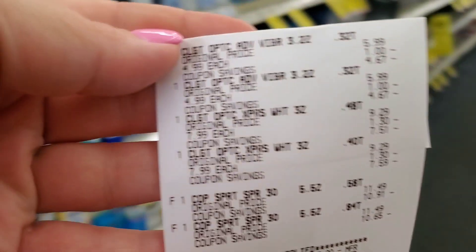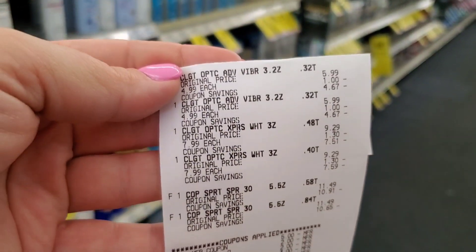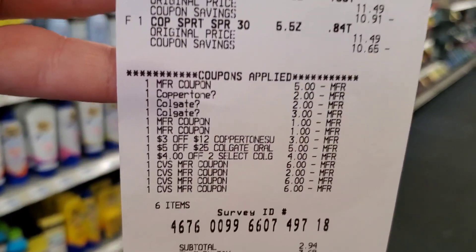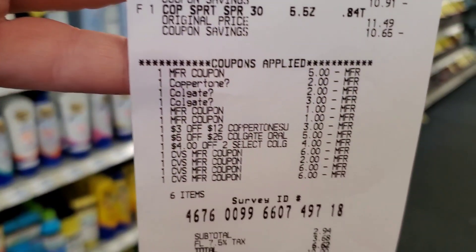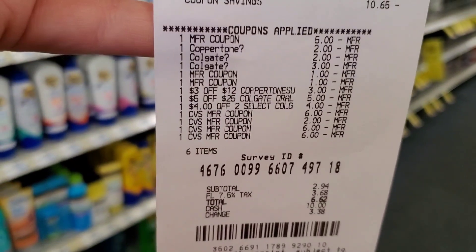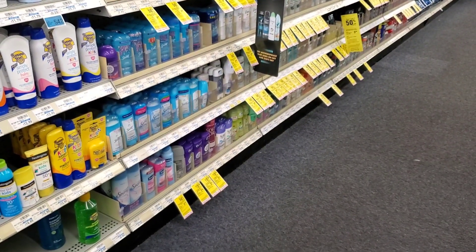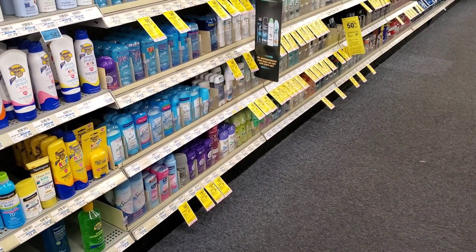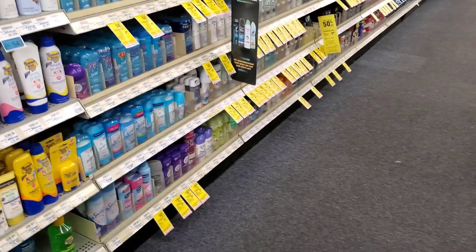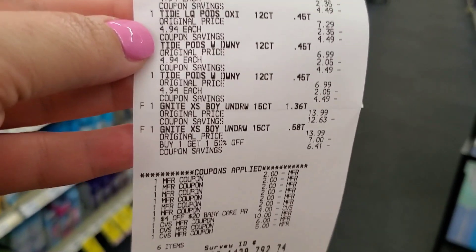Transaction 2: I did the Colgate and Coppertone together since they were expensive. The Coppertone $2 digital also glitched off. It was $29.46, $6.62 after coupons and savings. I got back $10 for Coppertone, $6 for one Colgate deal, and $5 for the other Colgate — $21 total in ExtraBucks.